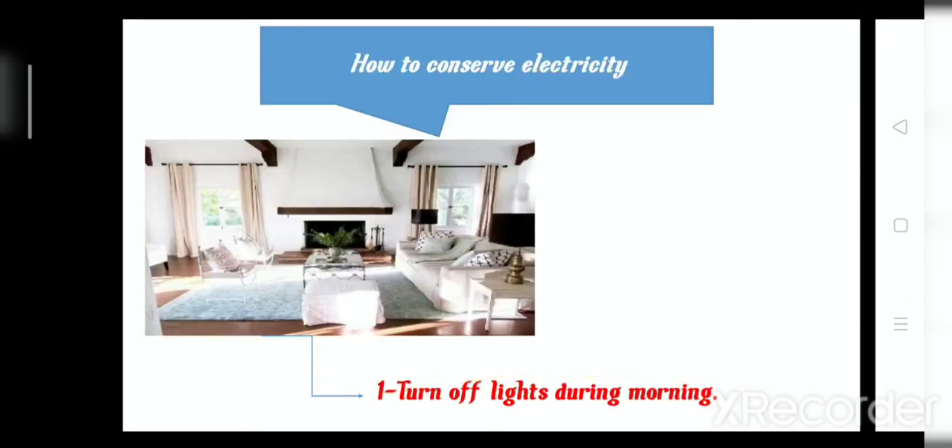After that we will talk about how to conserve electricity, Junior 2. How can we conserve electricity? Electricity is very important so we need to conserve it — to save it. Number one: turn off the light during the morning. Turn off the light during the morning.